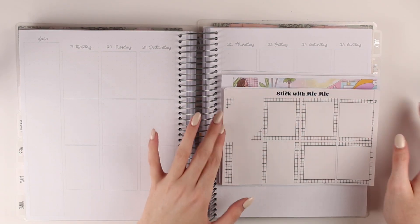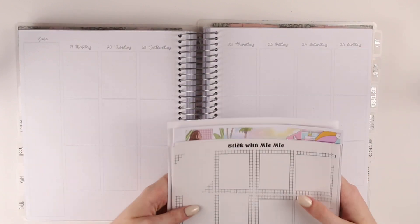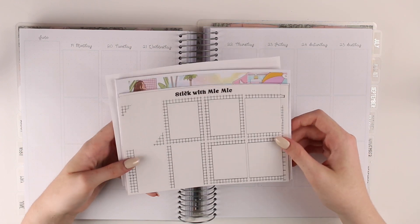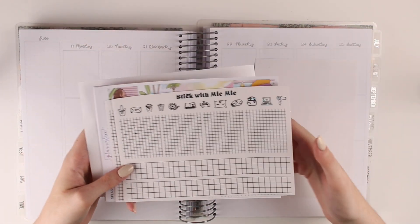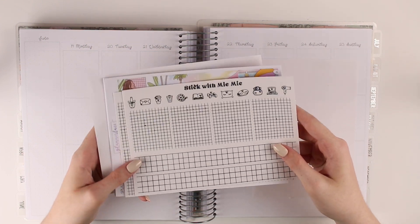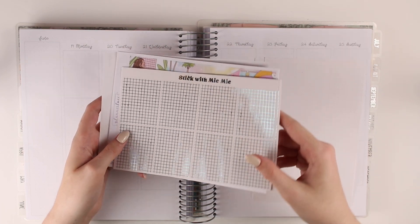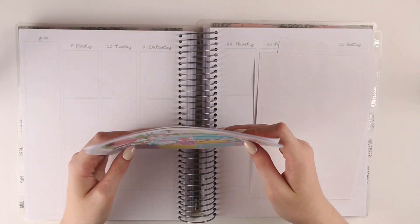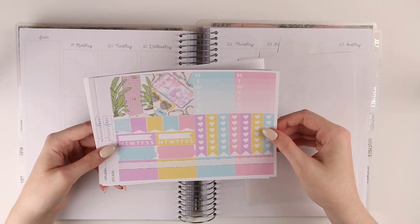Hi everyone, it's Amelia and today I'm going to be planning the week of the 19th of June to the 25th of June in my Tilly Journals planner using foil from my shop. This is the grid pattern that released last week, so if you want to pick this up the link will be down below. And I'm pairing that with Splash from Plannerface.